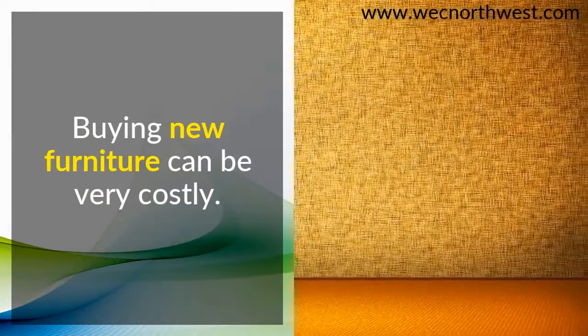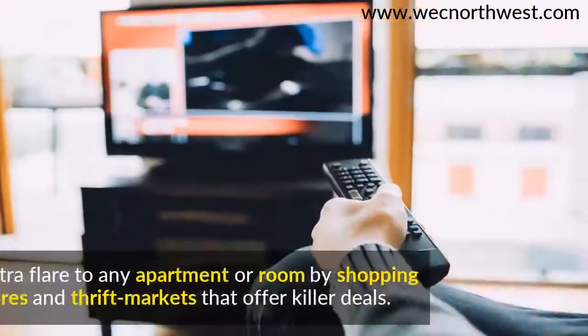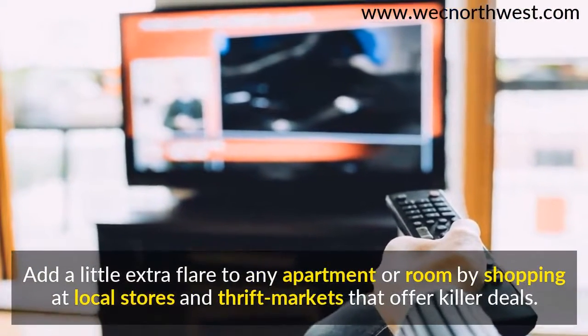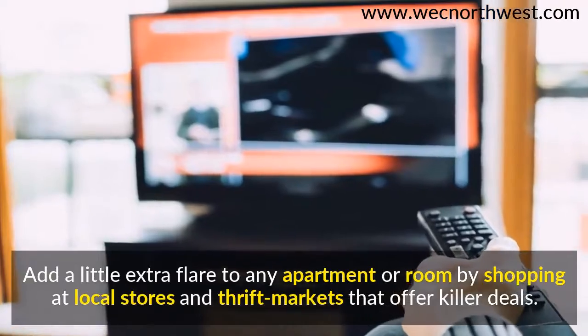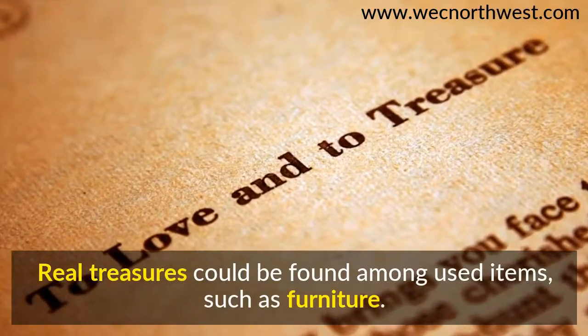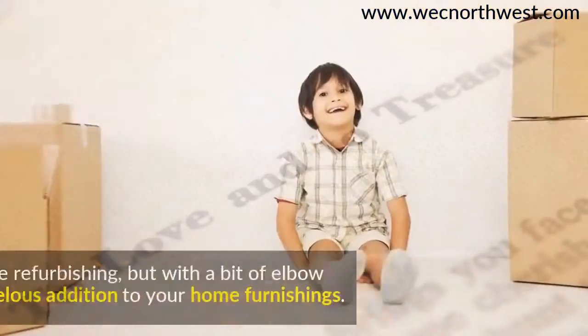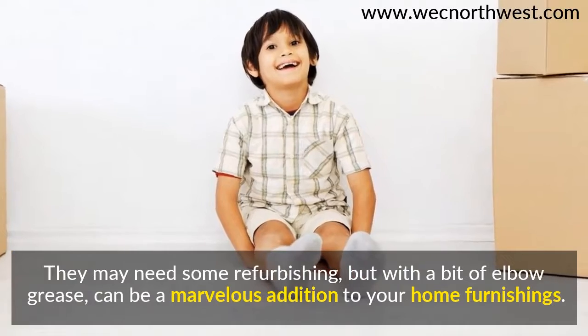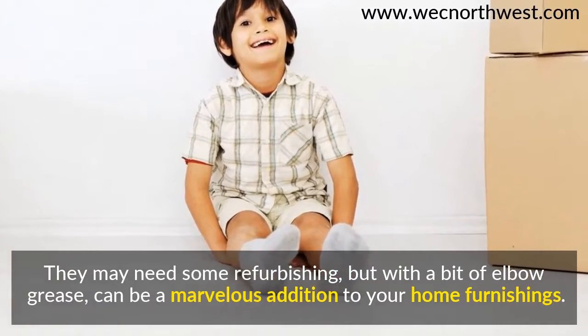Buying new furniture can be very costly. Add a little extra flair to any apartment or room by shopping at local stores and thrift markets that offer killer deals. Real treasures could be found among used items such as furniture. They may need some refurbishing, but with a bit of elbow grease, can be a marvelous addition to your home furnishings.